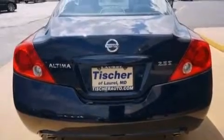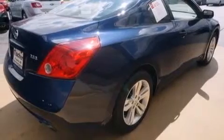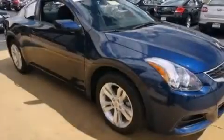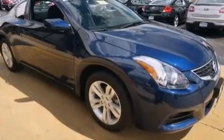Its top features include keyless ignition, a multi-link rear suspension, traction control and stability control systems, aluminum wheels, and a tire pressure monitoring system.